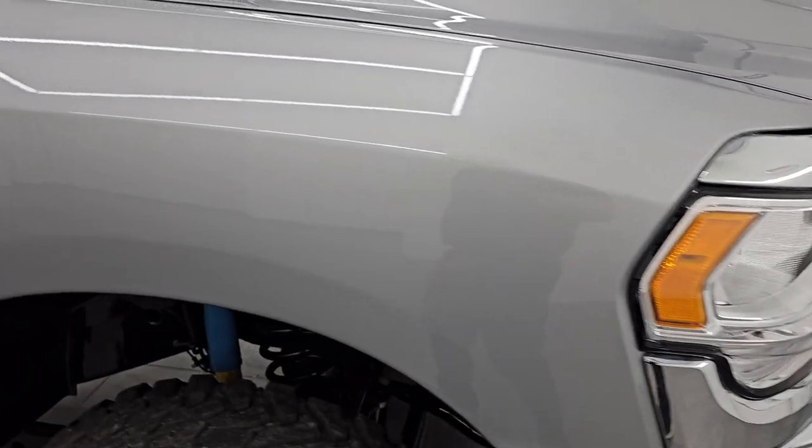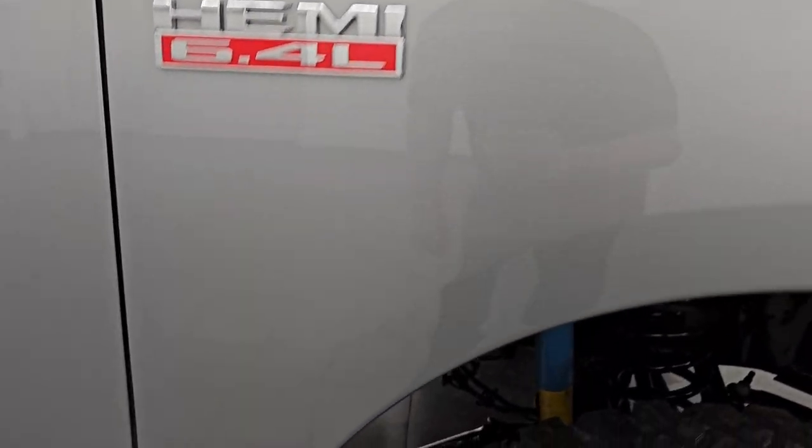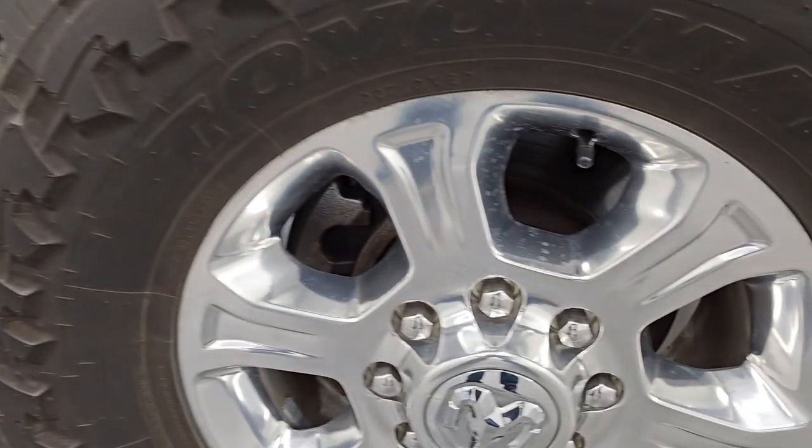Passenger's side front fender looks really good as well, and the passenger's side front wheel has no major scuffs or scrapes. Billet silver metallic is a really good-looking color — it's got a lot of metal flake in it, and the paint is in really nice condition as well.